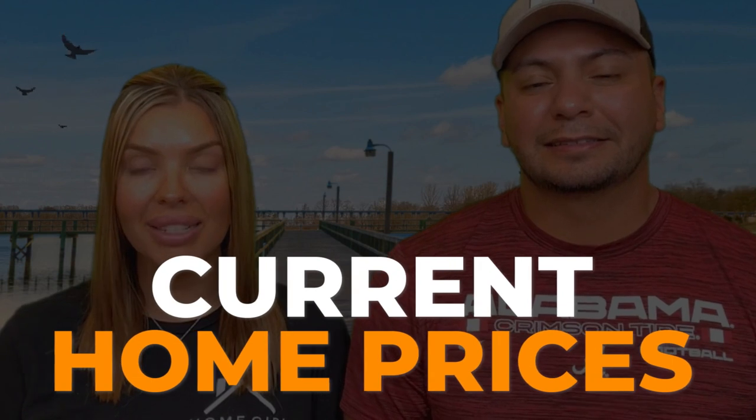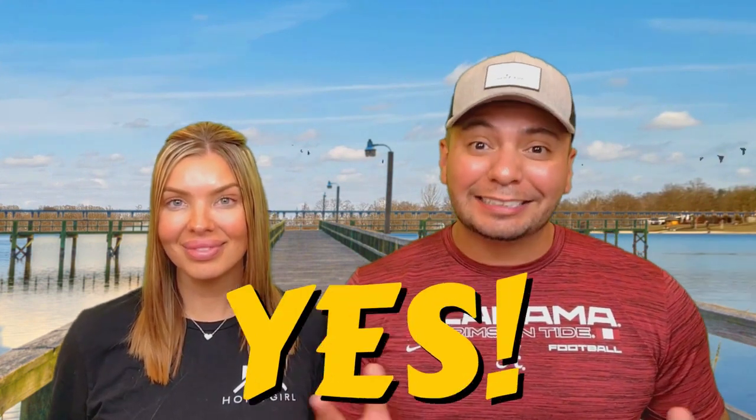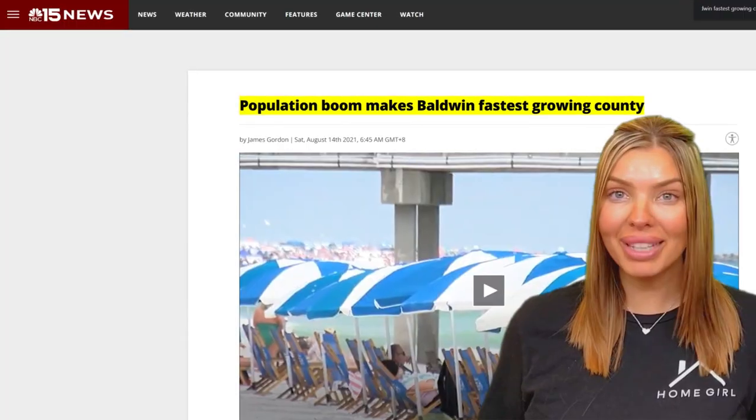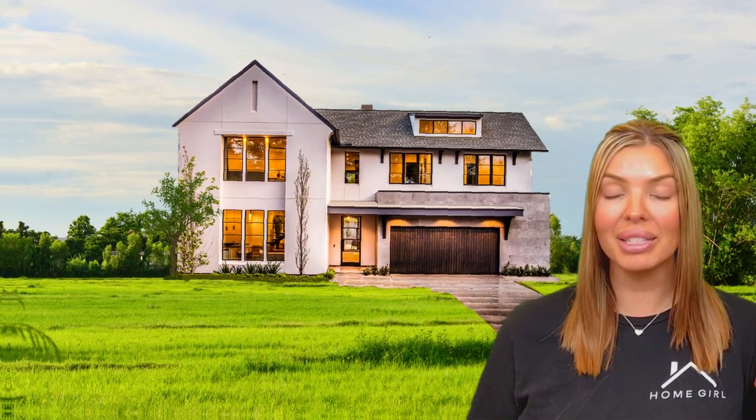Along with location comes housing. We're going to talk current home prices and available inventory — things you need to be aware of before considering this area. You should also know if this is a competitive housing market. The market in Spanish Fort can be very competitive. Baldwin County is the fastest growing county in Alabama and one of the fastest in the entire country, so it's no surprise you're going to run into competition when you're out there house hunting. You'll literally see a house available today, and tomorrow morning it will be gone — pending, under contract. You snooze, you lose.